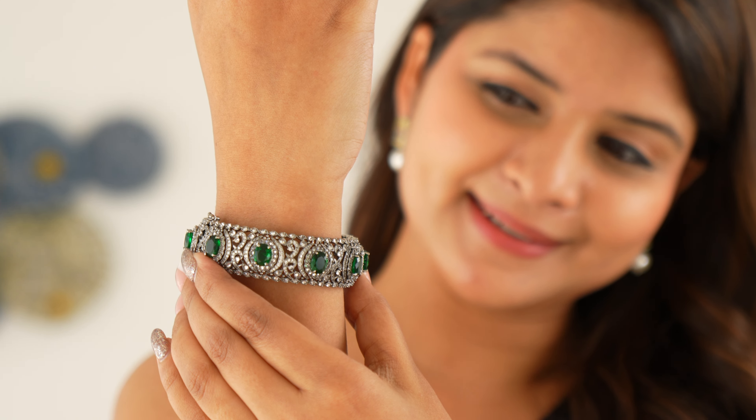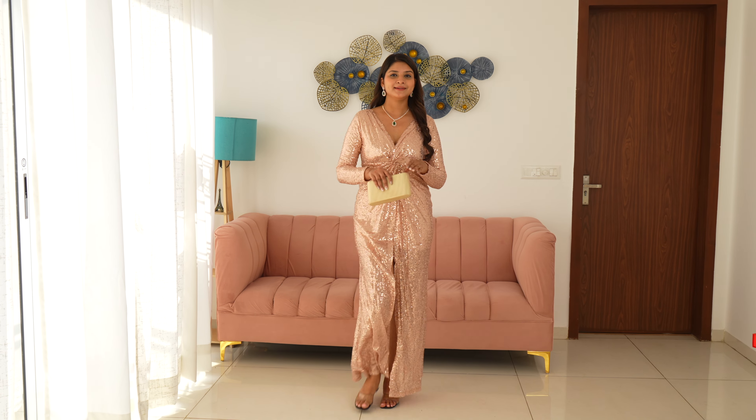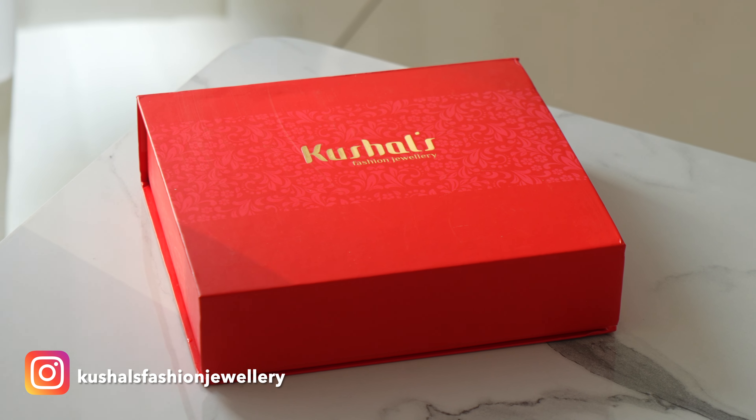Hi everyone, welcome back to the channel. As you all know, no look is complete without jewellery, so today I am going to show you two party wear looks and style them with some trendy and stylish jewellery from Kushals Fashion Jewelry.